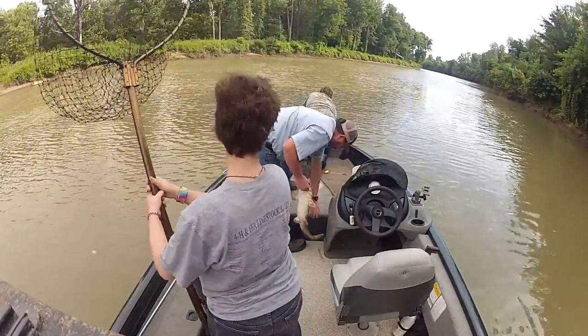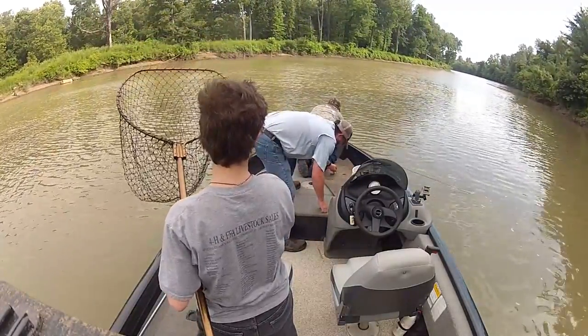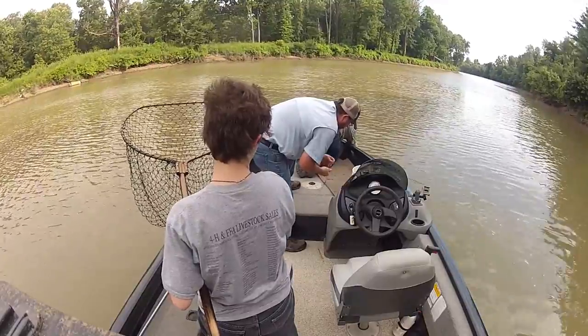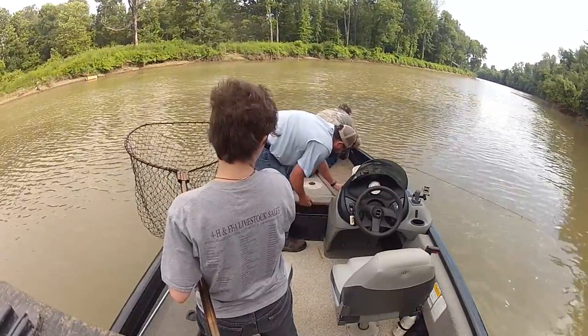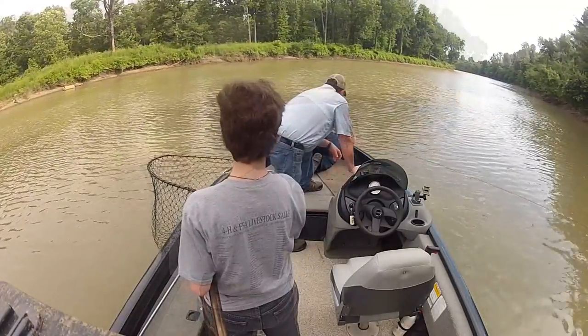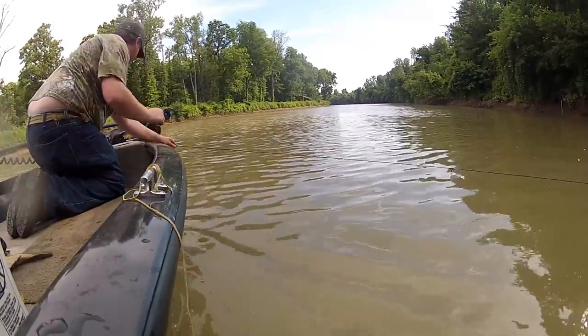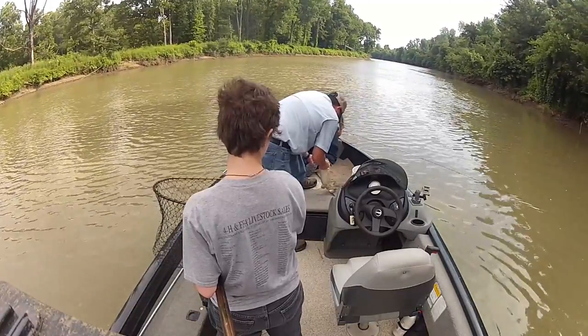Nothing could be further from the truth. All you're doing is making yourself miserable by using these rotten nasty concoctions that probably aren't going to catch fish as well as a fresher, cleaner, a lot less messier bait.